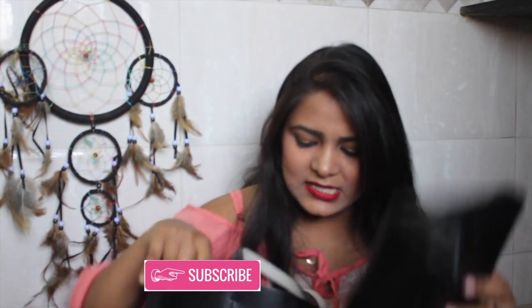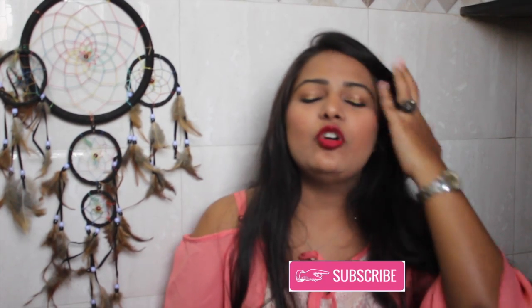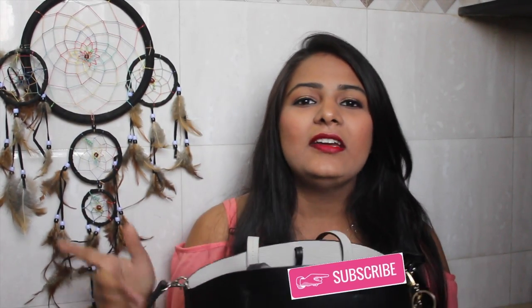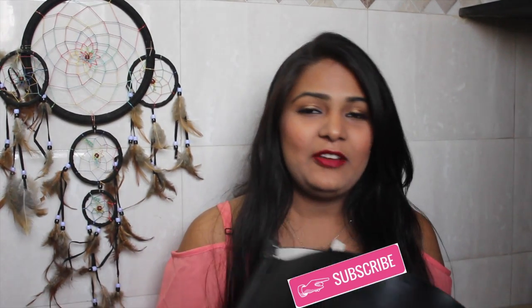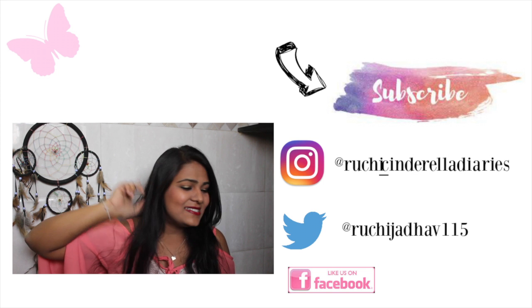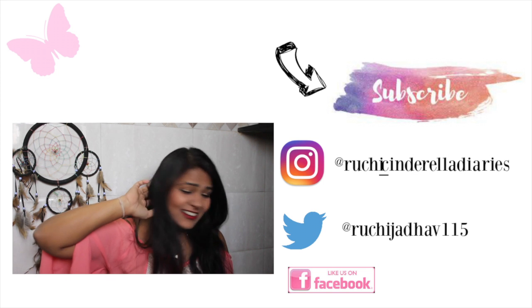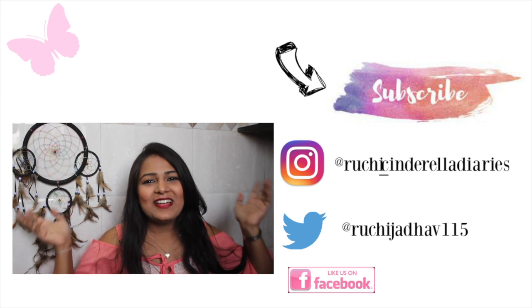And that's it — my bag is empty, and that's it for the video! I hope you guys liked this. If you did, don't forget to like, comment, share, and subscribe, and follow me on all my social media handles. Comment down below what's in your bag — I would love to know what you carry on a daily basis. I'll see you guys in my next video, till then bye!